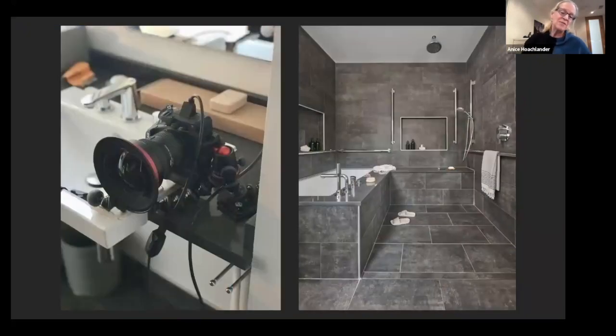My least favorite place to be is a bathroom, but I photograph a lot of them. Tripods never fit — I'm sitting on toilets, in the tub. This little octopus tripod helps for tight spaces. This particular shot was for the Wall Street Journal — a very small, accessible bathroom designed for wheelchair users to shower and use the tub.